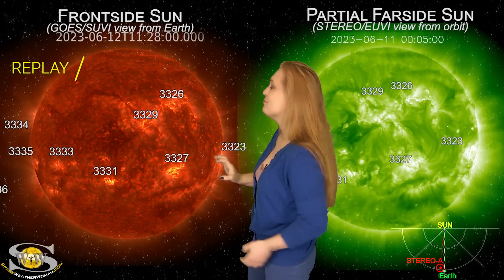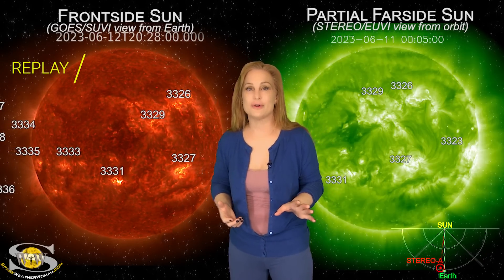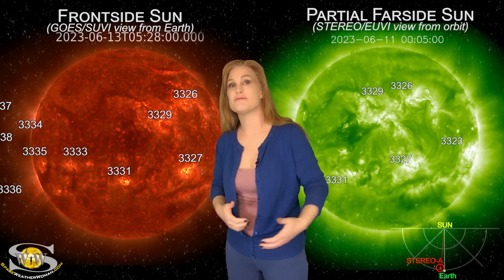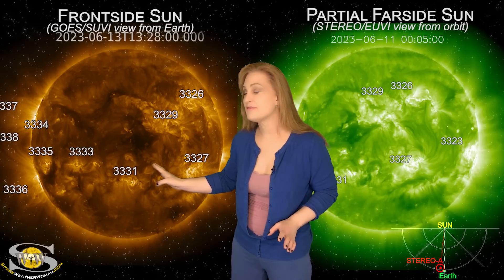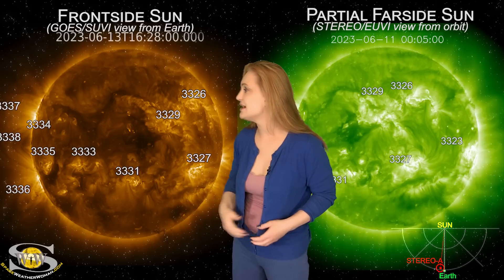Meanwhile, down at mid-latitudes in the sun, those are the regions that are going to give us a chance to have Earth-directed solar storms. Right now we're not seeing a lot in terms of big eruptions. However, there's a couple regions, like region 3333, that we're watching very closely because it is a big flare player.